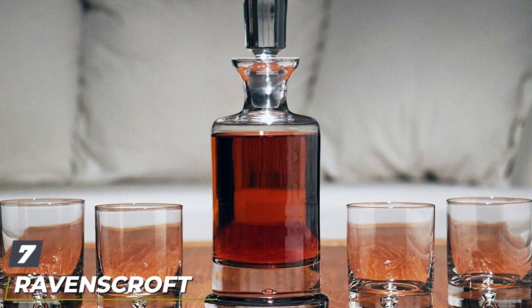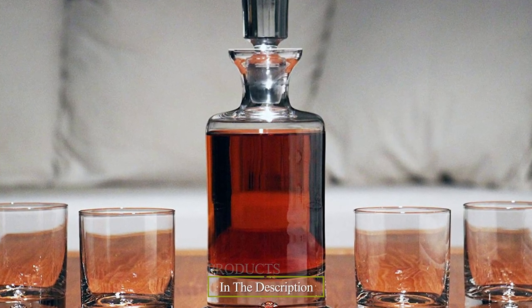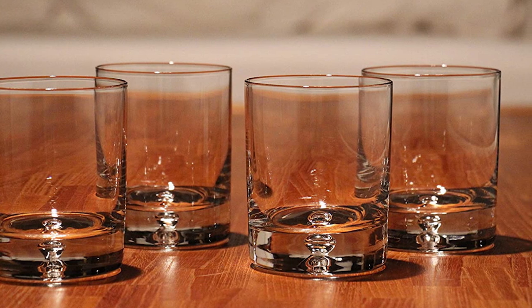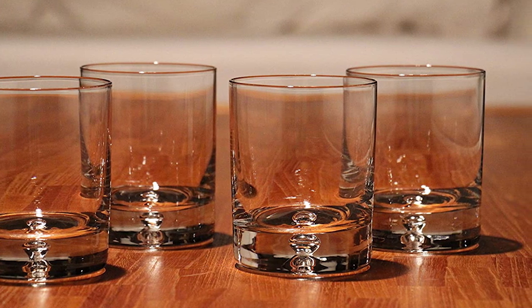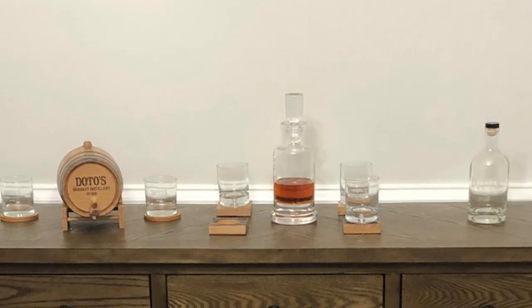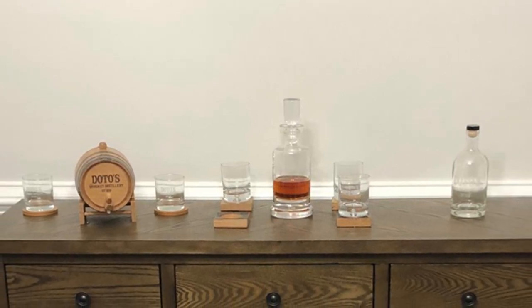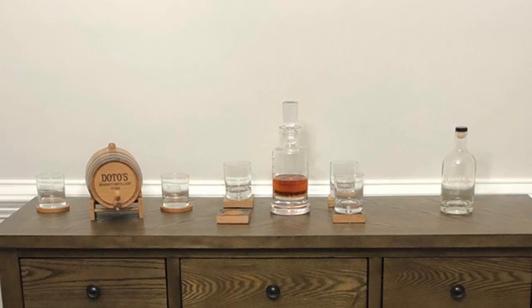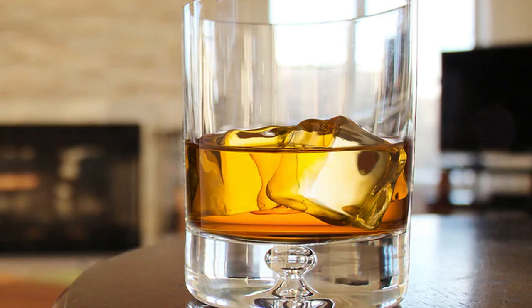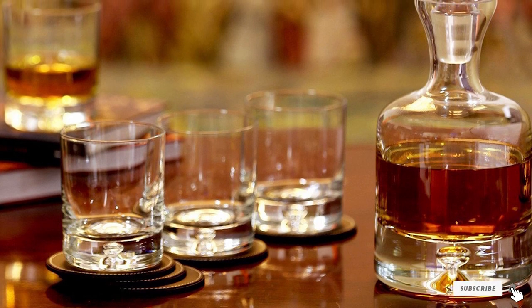Moving on to number seven: the Rave Scruffed Kensington Crystal Whiskey Decanter Set. Some customers bought this product as a present for friends and family and they loved it. Reviewers indicated that the product feels nice and heavy and looks very sleek, and they recommend it to other whiskey connoisseurs. This elegant crystal decanter set is a limited edition and a treasure on its own — perfect for whiskey aficionados who want not just a decanter but a full set, and ideal for those who love to collect limited edition pieces.